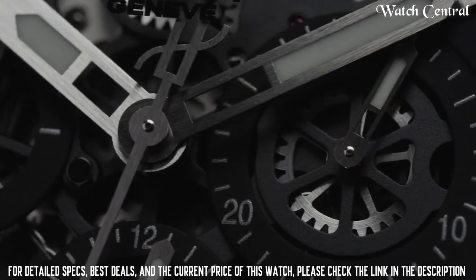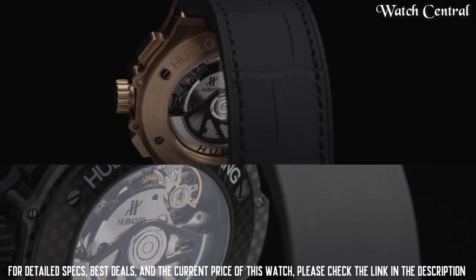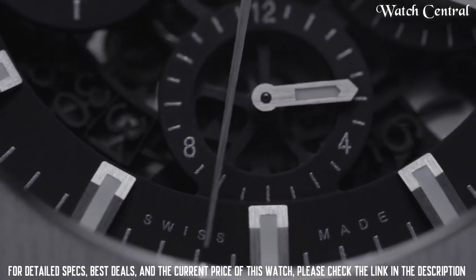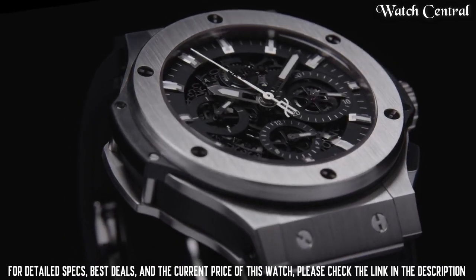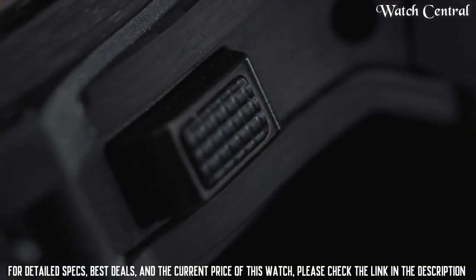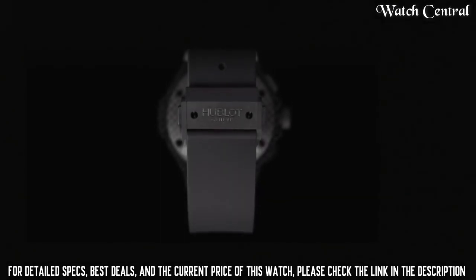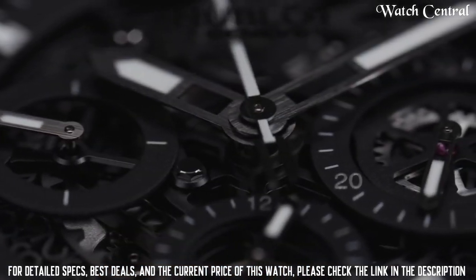Number 6: Hublot Big Bang Aero Bang Watch. Features a case with a 44 mm diameter made of either titanium, 18 carat king gold, or black ceramic. The watch has a black dial with applied hour markers and hands with luminescent coating, a power reserve of around 72 hours, water resistance to 100 meters, and a sapphire crystal on the front and back.